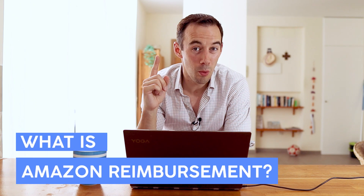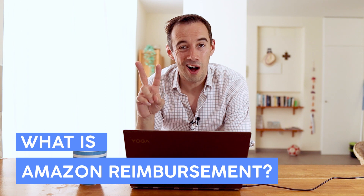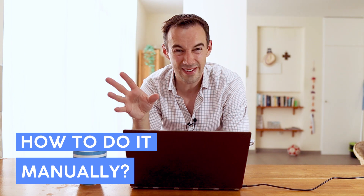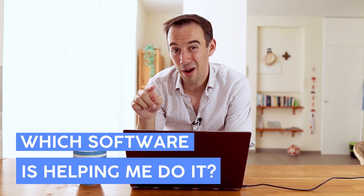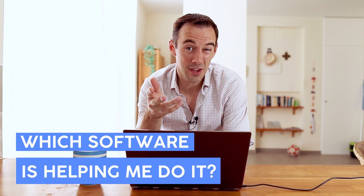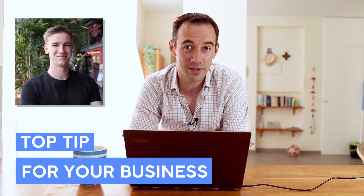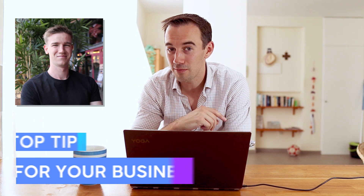Today I'm going to go through four things. Number one: what reimbursements and stock reclaims with Amazon FBA are and why you should care. Number two: the manual way of doing it. Number three: the software that I use and why I do it over the manual way. And number four: one thing I learned from a good friend of mine, Mr. Luke Filer, which is going to help your business and maybe make you a little bit extra money on top of the stock reclaims.